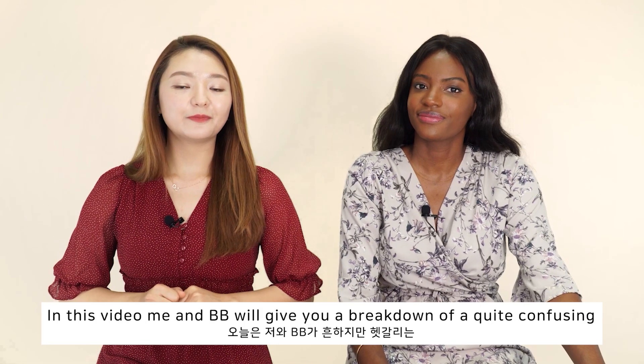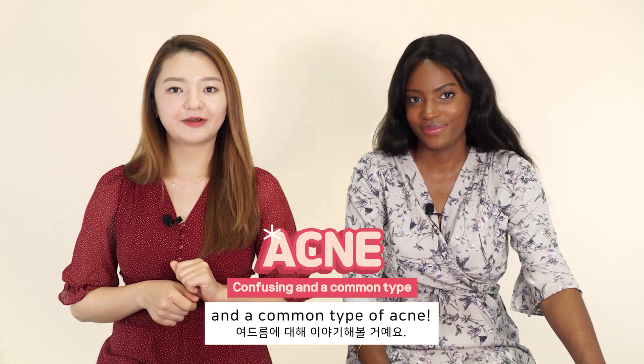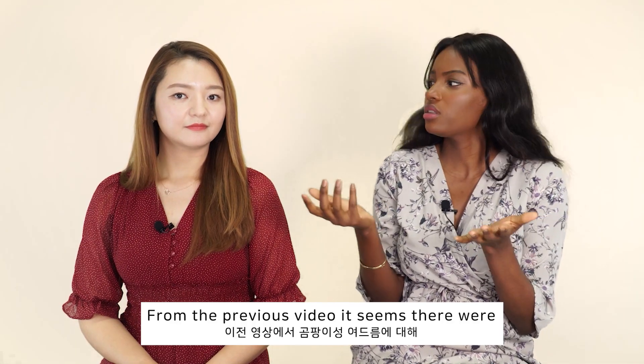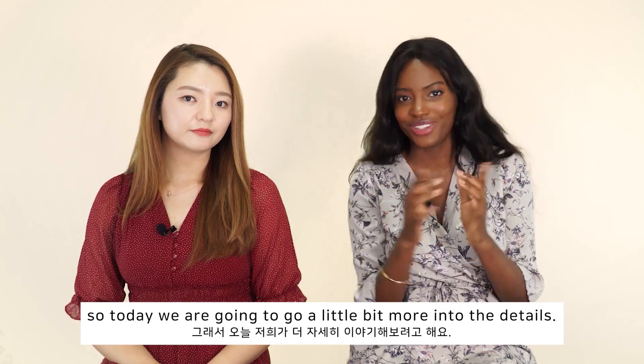In this video, me and Bibi will give you a breakdown of a quite confusing and common type of acne. Today, you guessed it, we are going to talk about fungal acne. From the previous video, it seems like there were a lot of questions about the subject, so today we're going to go a little bit more into detail.